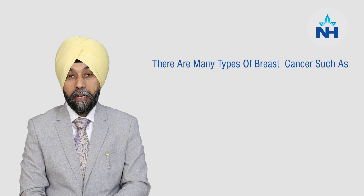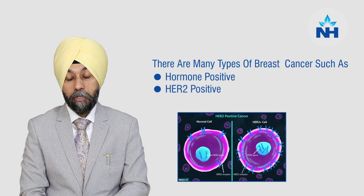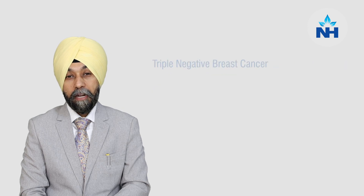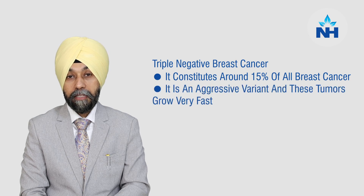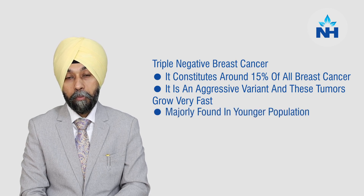Dear friends, today we will discuss about triple negative breast cancer. There are many subtypes of breast cancer such as hormone positive, HER2 positive, and the third is triple negative breast cancer. Triple negative breast cancer constitutes around 15 percent of all breast cancer. This is an aggressive variant — these tumors progress or grow very fast and they are found in a younger population.